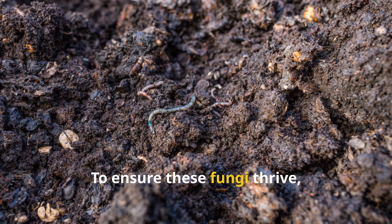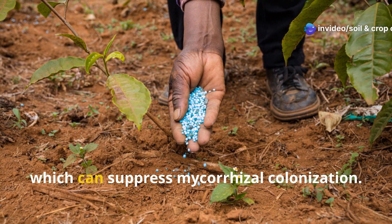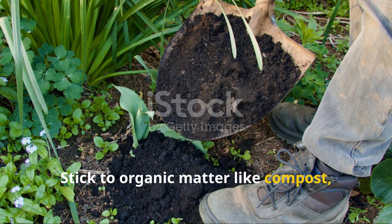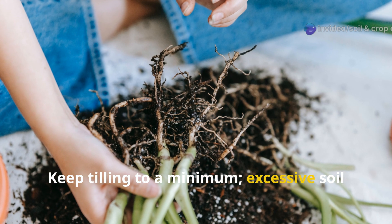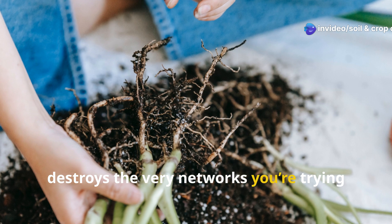To ensure these fungi thrive, focus on soil health. Avoid synthetic fertilizers high in phosphorus, which can suppress mycorrhizae colonization. Stick to organic matter like compost, mulch, and worm castings to feed both your plants and your fungi. Keep tilling to a minimum — excessive soil disturbance breaks up fungal hyphae and destroys the very networks you're trying to build.